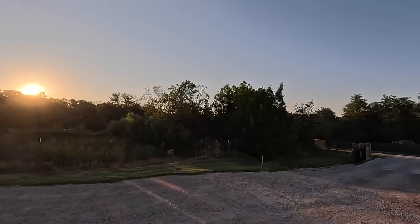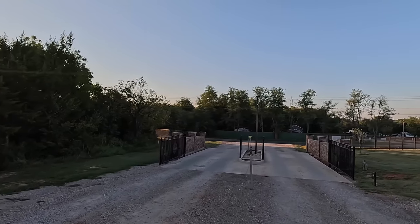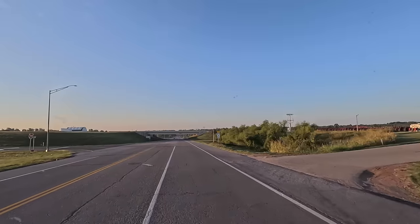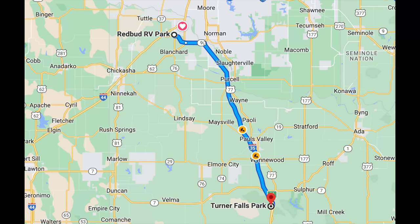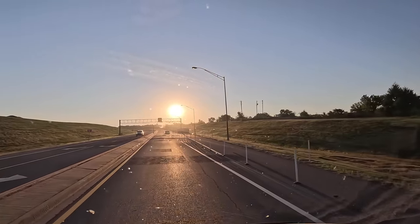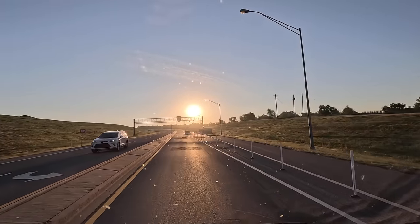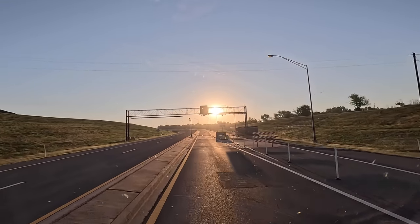We're going to start heading south, heading down towards Dallas. They got toll roads down here — costs like 50 cents. Says pay by the plate. I guess they'll mail me a bill.